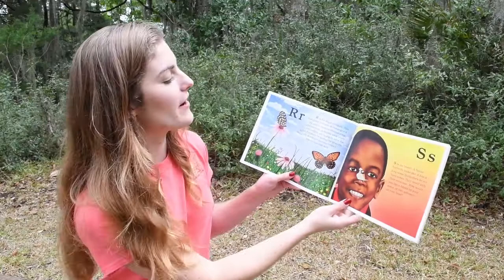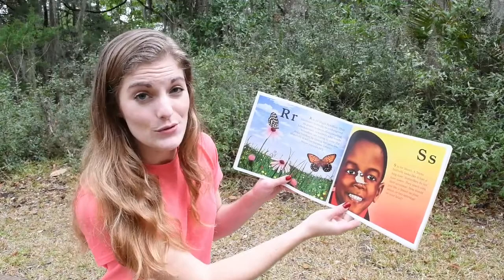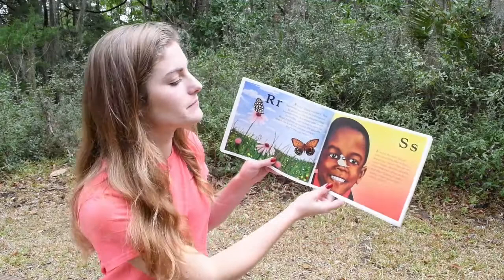R. R is for Regal Fritillary. This handsome butterfly is endangered. Its prairie home is disappearing. Lepidopterists — scientists who study butterflies — are trying to save the Regal Fritillary by saving the prairies. Hopefully it will not become extinct. Maybe you can help.